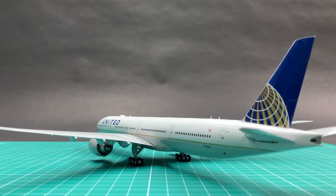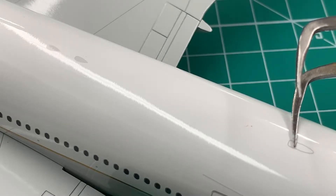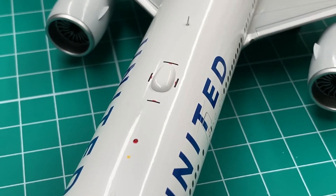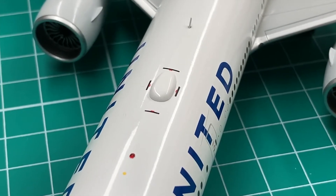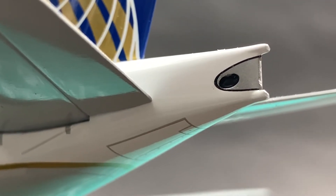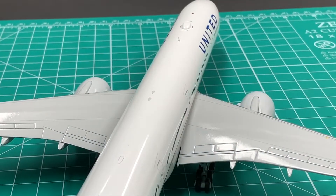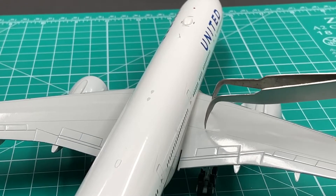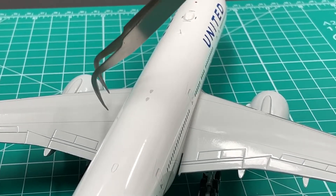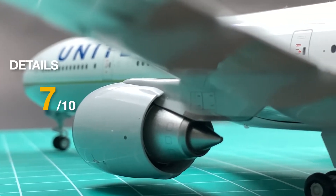Yet there are still some other issues. The ADF antennas and the small SATCOM were only printed. The markings around the SATCOM are overdone. The APU exhaust color is not realistic enough. The landing lights on the wings are only printed. And to our surprise, Gemini has forgotten to print the overwing exits. So I will only give a 7.